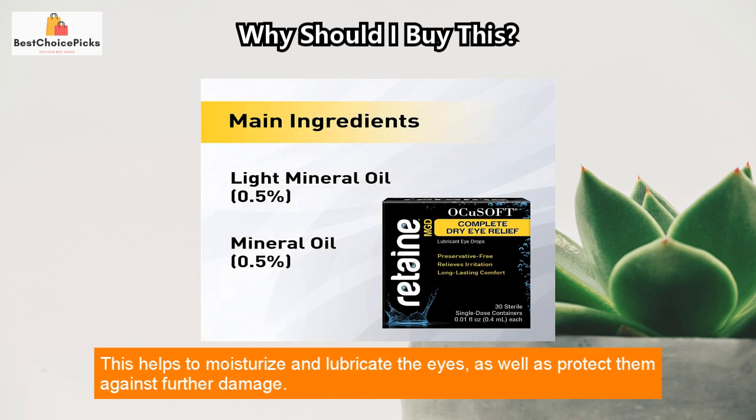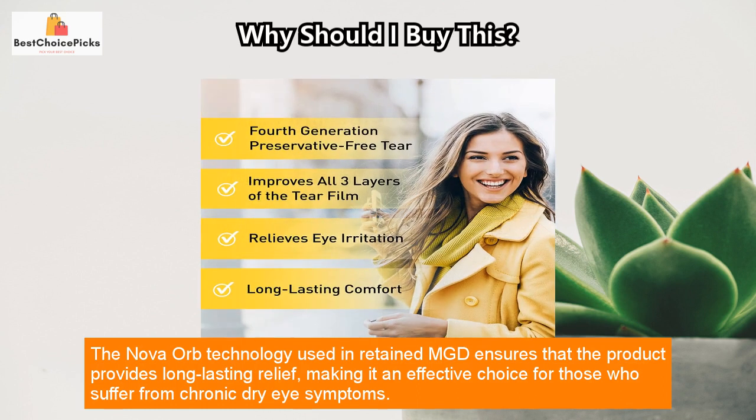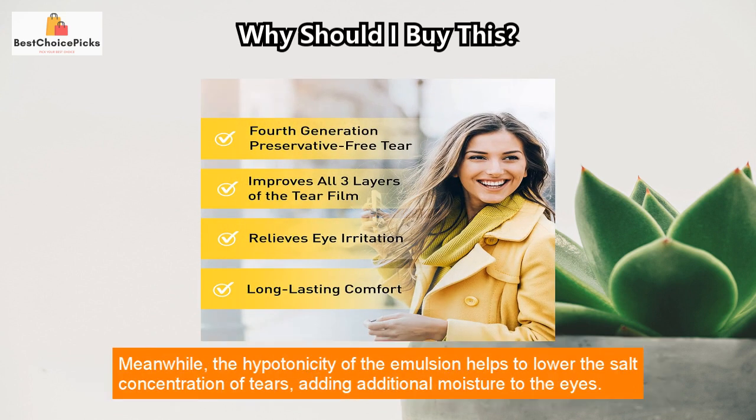This helps to moisturize and lubricate the eyes, as well as protect them against further damage. The Nova Orb technology used in Retained MGD ensures that the product provides long-lasting relief, making it an effective choice for those who suffer from chronic dry eye symptoms.